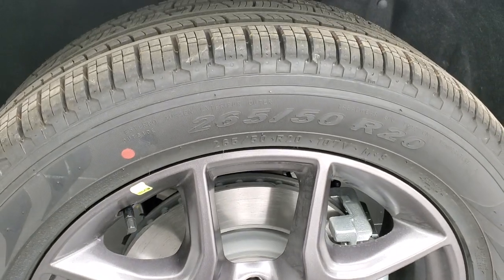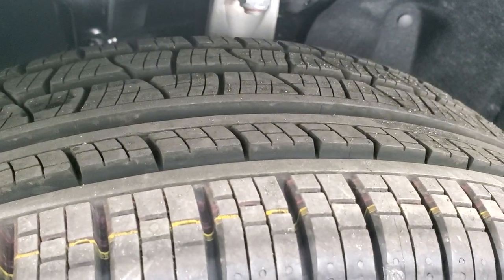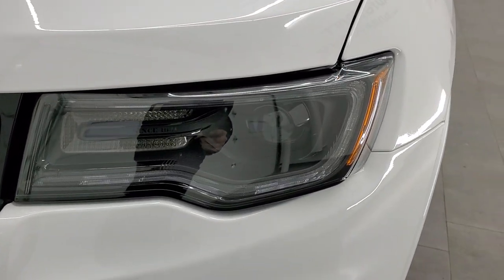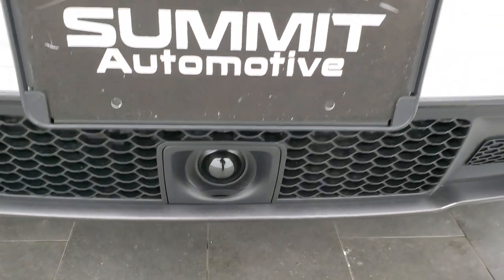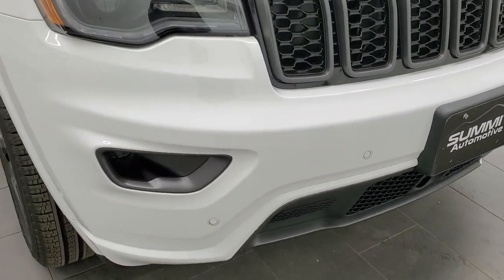It has Pirelli Verde 265/50 R20 tires with kind of an all-season tread pattern. On the front fender, it has the HID headlamps and the front bumper parking sensors. This one also looks like it's going to have the adaptive cruise control and forward collision warning.